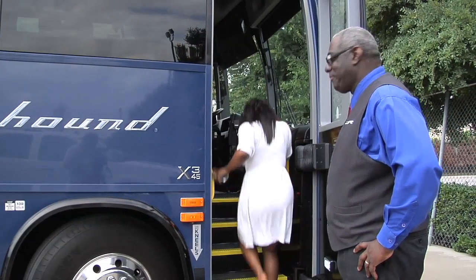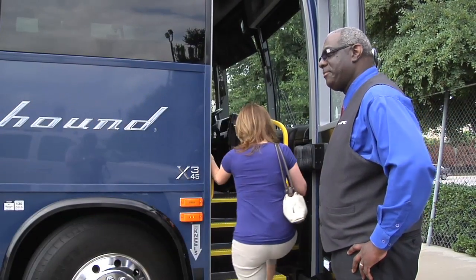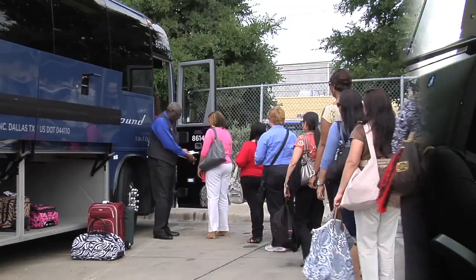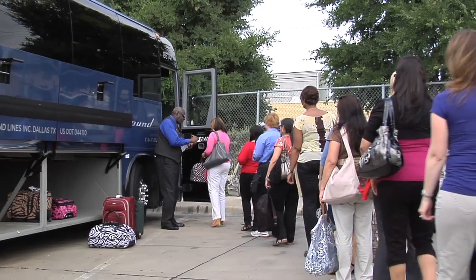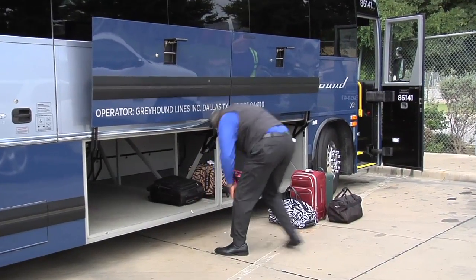When entering or exiting the motor coach, always exercise caution, watch your step and use the provided handrails. If storing baggage under the motor coach, please allow the driver to assist for your safety and security.